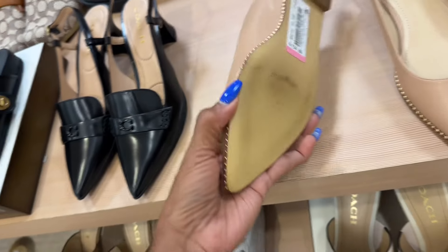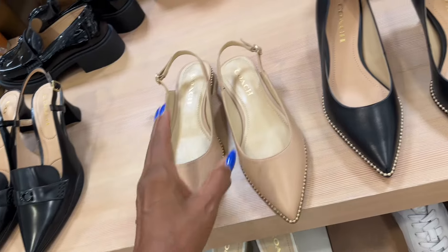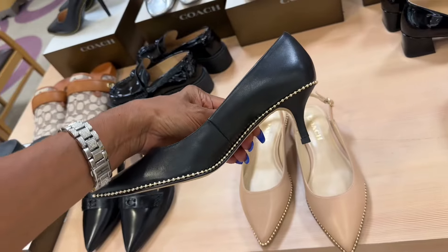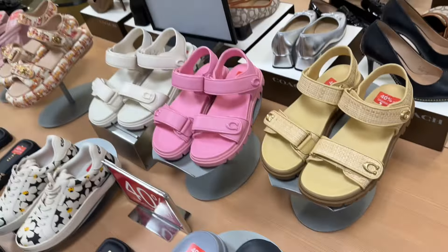This would be great for work or church — it's smooth leather at $225. Look at the heel. This loafer — slippers, I should say — is $150. And this one is cute for $195. Let's look at the slippers over here.